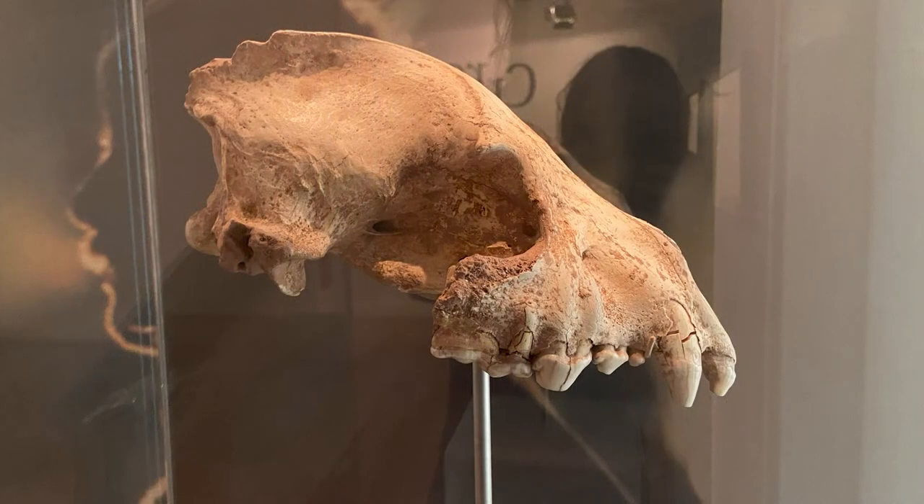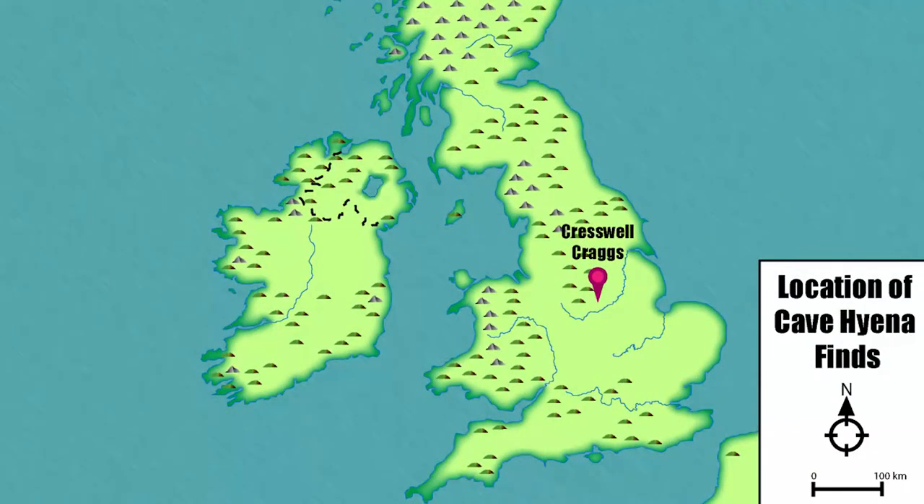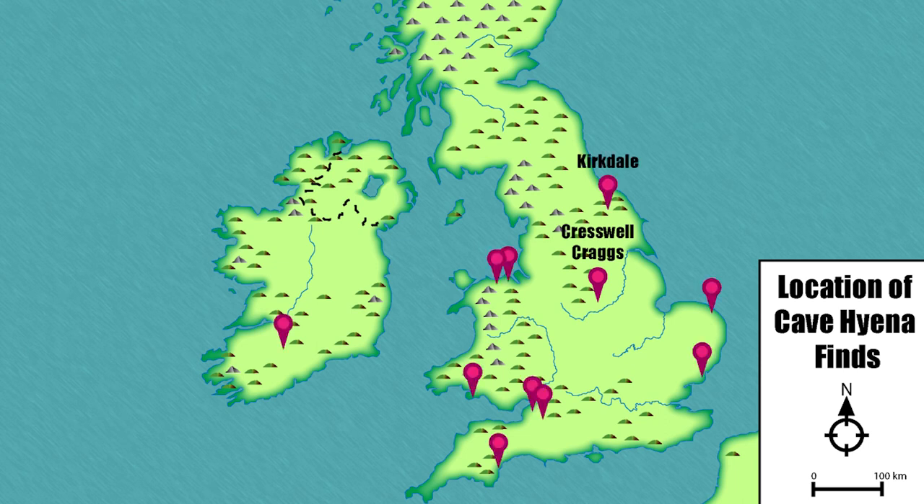So the skull's from a hyena — what makes it so special? A hyena can be found throughout Africa and parts of southern Asia. But this skull didn't come from Africa or Asia. It came from here at Cresswell Crags on the border between Derbyshire and Nottinghamshire. Does this mean that there were hyenas in the British Isles? Yes, and not just at Cresswell Crags but several other locations across the UK and Ireland.